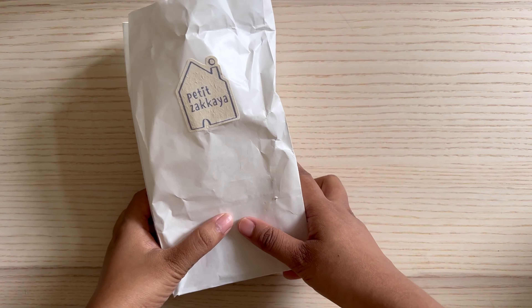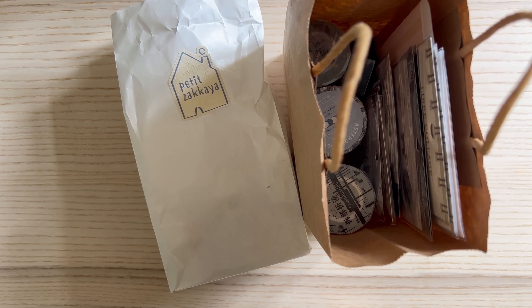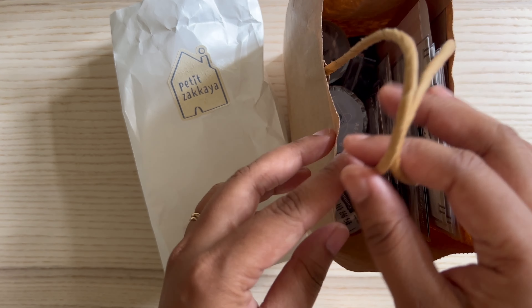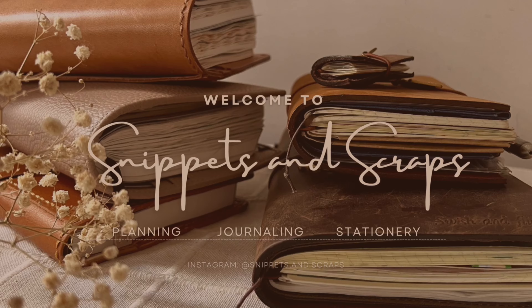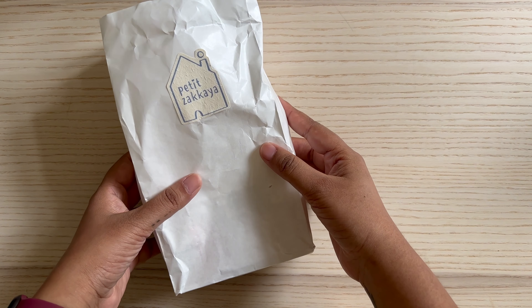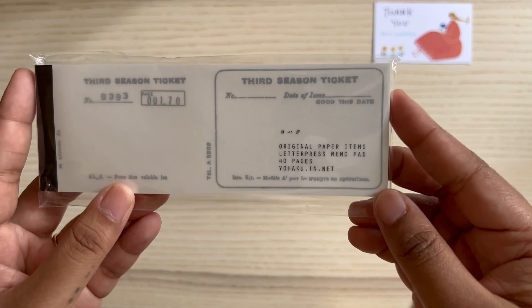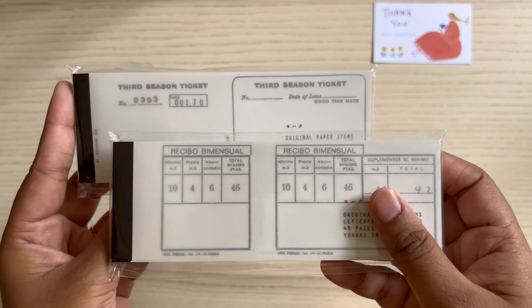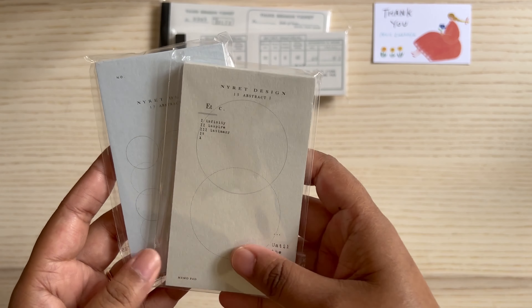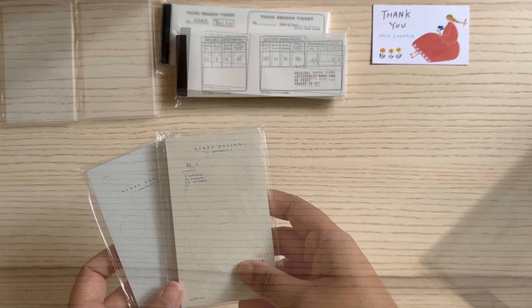Hi everyone, welcome to Snippets and Scraps. If you're new here, welcome, and if you are a returning subscriber, welcome back. I'm so happy you're here. As you may already know, I recently went to Hong Kong on a trip. I used to live there but now I live in my home country, India. I went to Hong Kong for about 10 days and I did some journaling supplies and stationery haul.